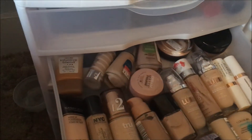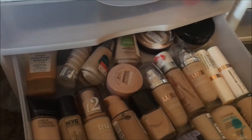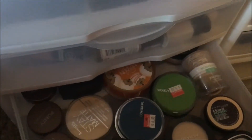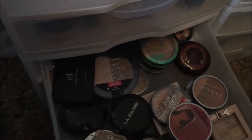Moving on to the next drawer, I have my foundations, of which I have 28. The next drawer has my face powders, of which I also have 28. Moving on to bronzers and contour products — in this drawer I have 30.